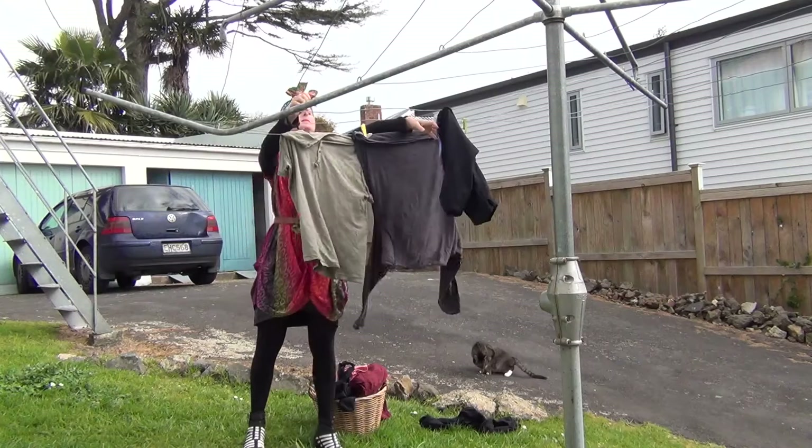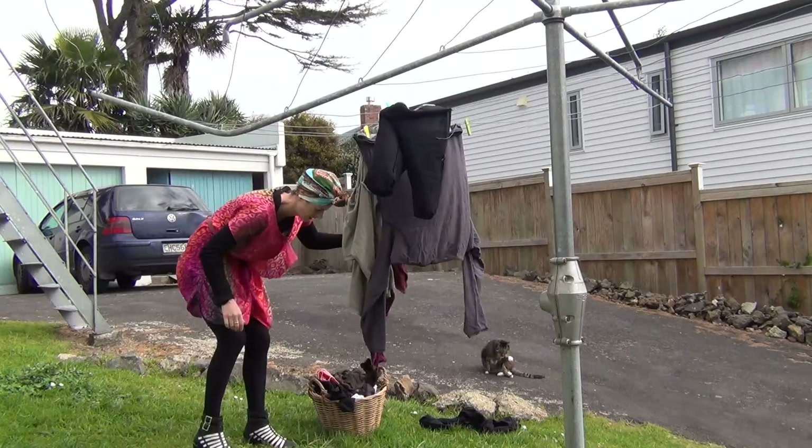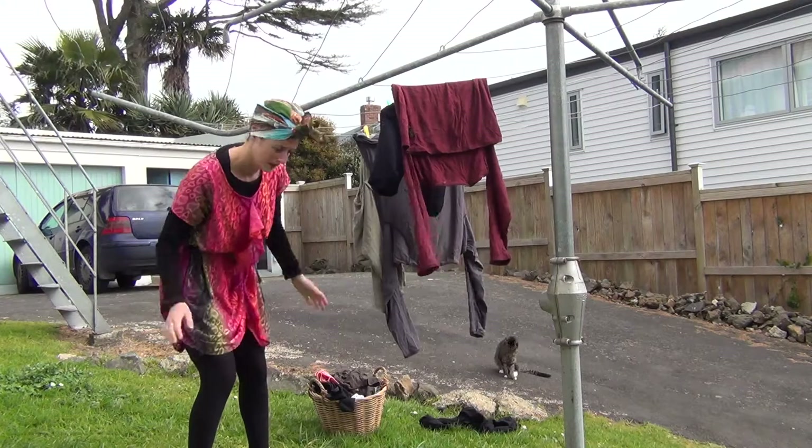You've probably tried those peg holders that hang on your line, but they're never in the right place when you need them. Your pegs get blown away on windy days from that little hanging basket. It's making the job of the washing so frustrating.